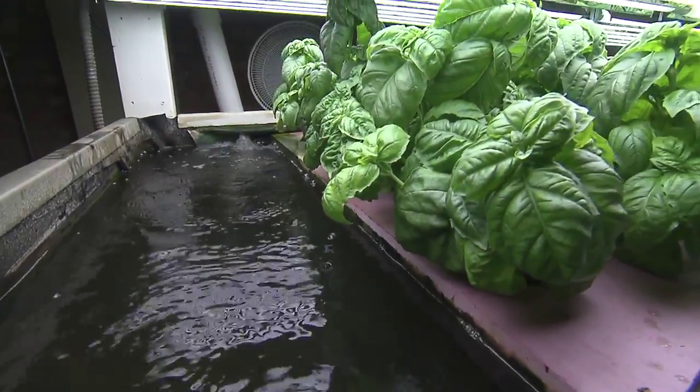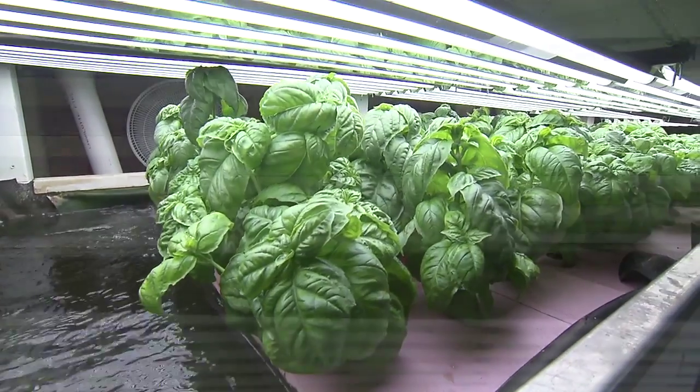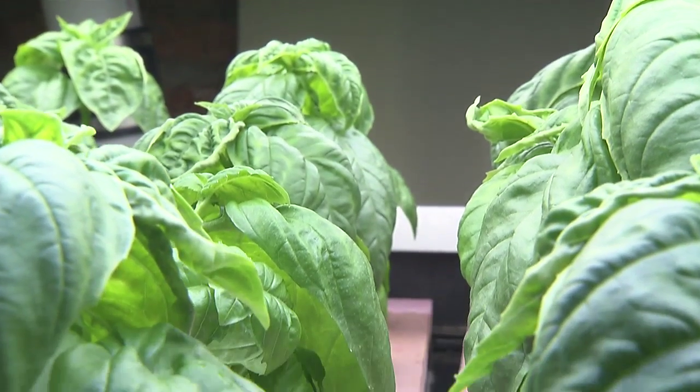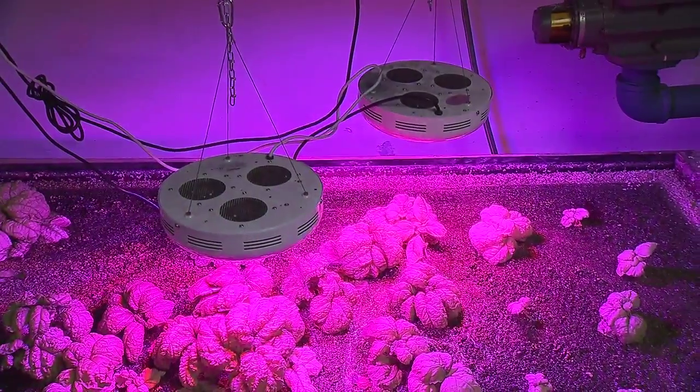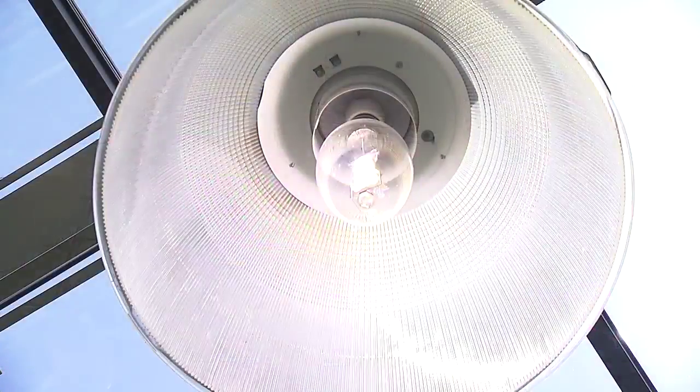Water is only half the equation when it comes to plant growth. The other, of course, is light. Your lighting needs will depend on the location of your aquaponics system. In the Midwest, where systems are indoors, artificial lights will be necessary. There are several types of lights that can be used depending on the budget and application.